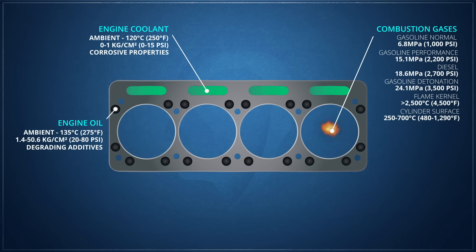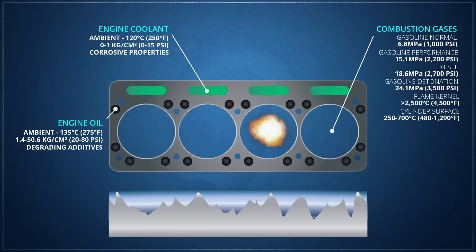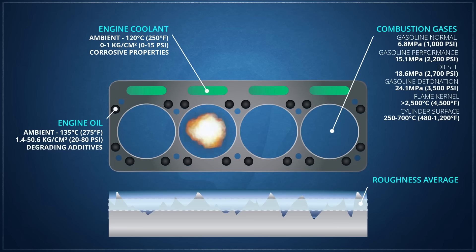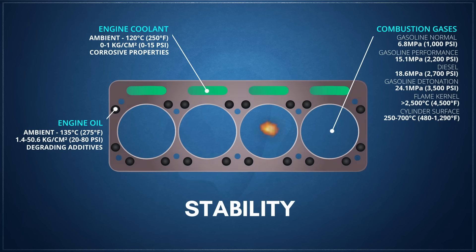A head gasket must be deformable enough to maintain a seal between the imperfections of the head and block surfaces. These imperfections are quantified by the measurement of their peak-to-valley surface height as a roughness average, or RA — the lower the RA, the smoother the surface. Beyond surface imperfections, head gaskets must also contend with the expansion and contraction of the parts they seal as they heat and cool, which becomes especially challenging on engines that use different metals or alloys for the head and block, creating different expansion rates. They must also cope with the repeated motion of combustion forces pulling the head away from the block.